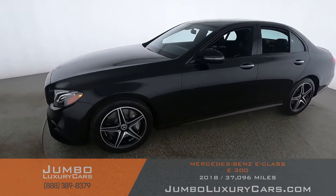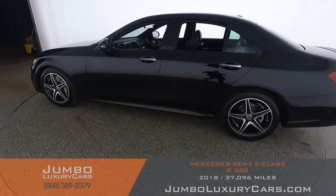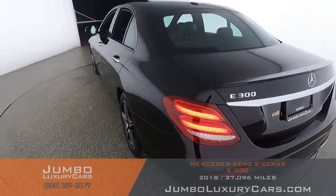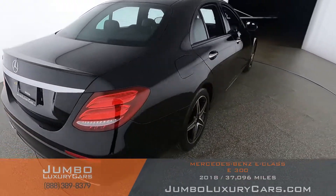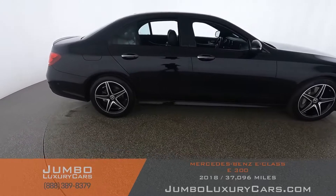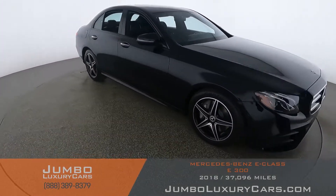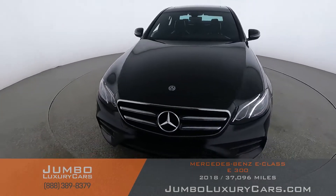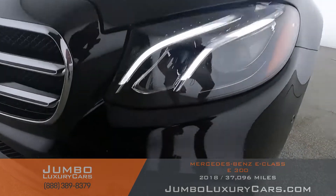Dear future customer, welcome to Jumbo Luxury Cars. Here's your 2018 Mercedes-Benz E300, stock number 9113. This vehicle currently has 37,113 miles and according to CarFax has no accidents nor damages reported. Our goal is to give you the most transparent buying process, showing you any scratches, dents, or damages the vehicle may have, along with the vehicle's options. First, let's start with the exterior.